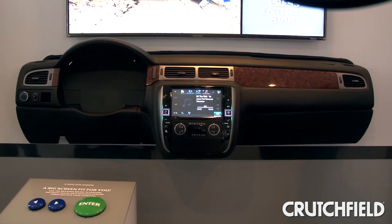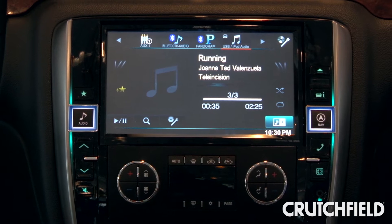This unit has Bluetooth audio, Pandora, and new this year, HDMI control for connecting smartphones.